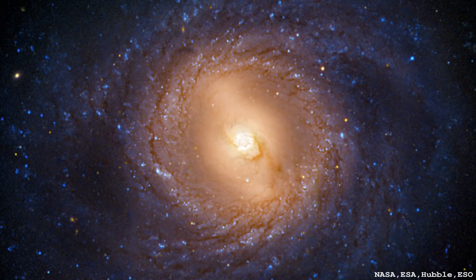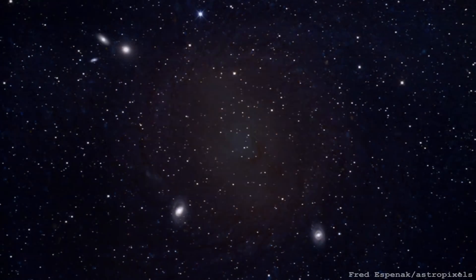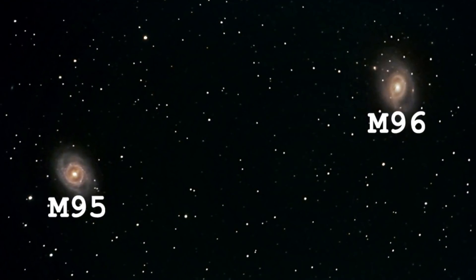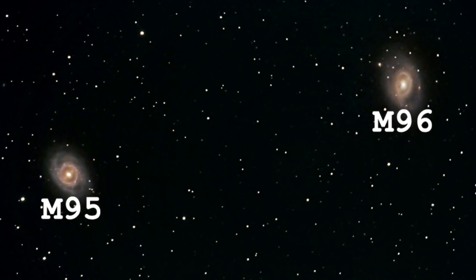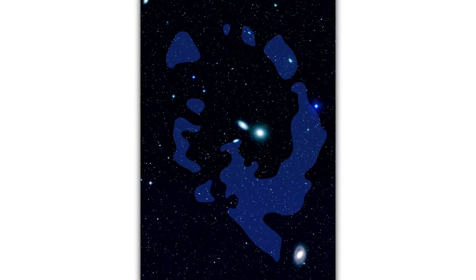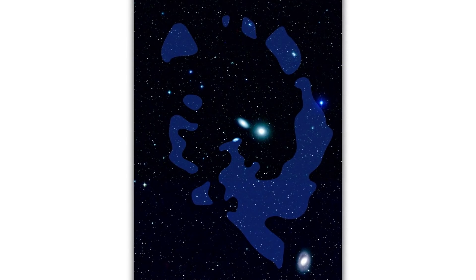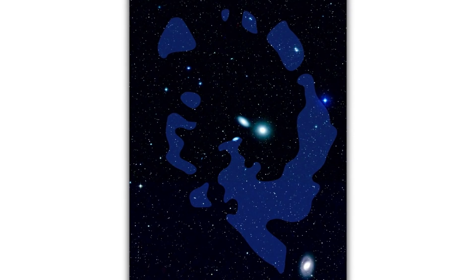This galaxy is 33 million light years away in the constellation of Leo. It lives in a group of galaxies called the M96 group, which also consists of M96 and M105, as well as at least 21 other galaxies. There's also an object called the Leo Ring — essentially a ring-like structure of H1 regions with immense hydrogen and helium gas, which are the building blocks for star formation.